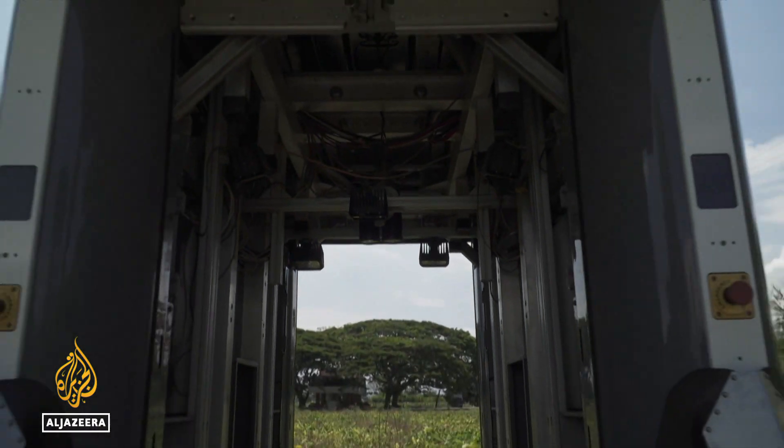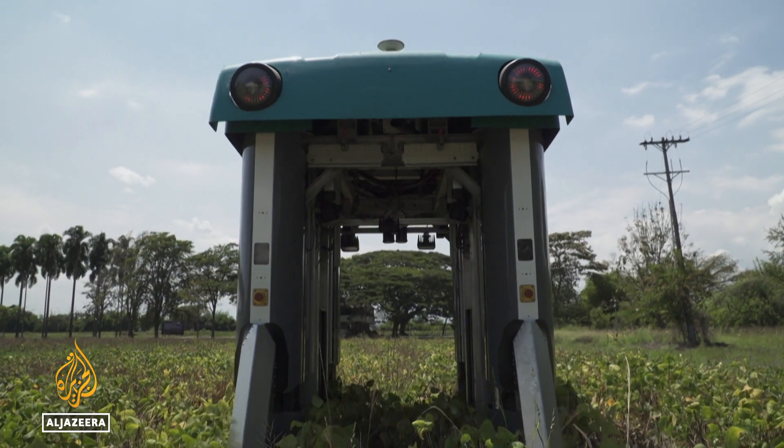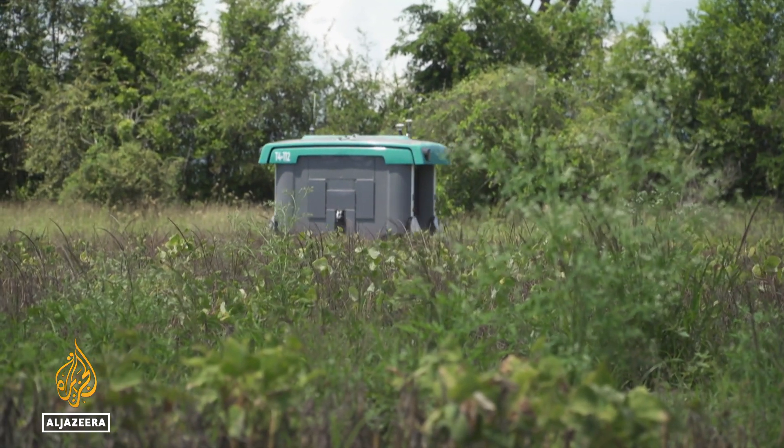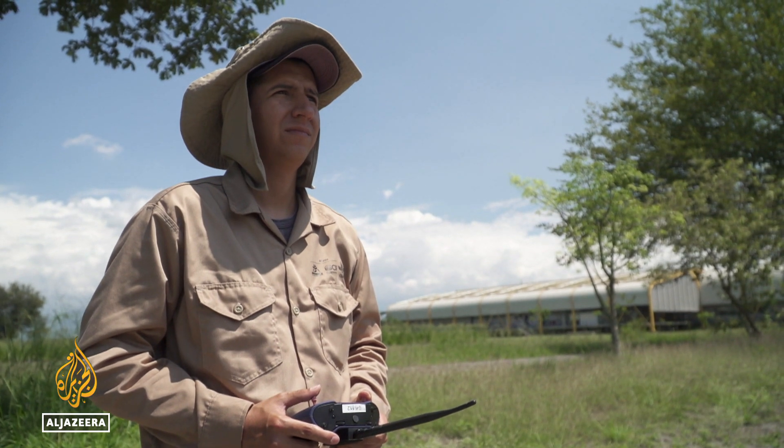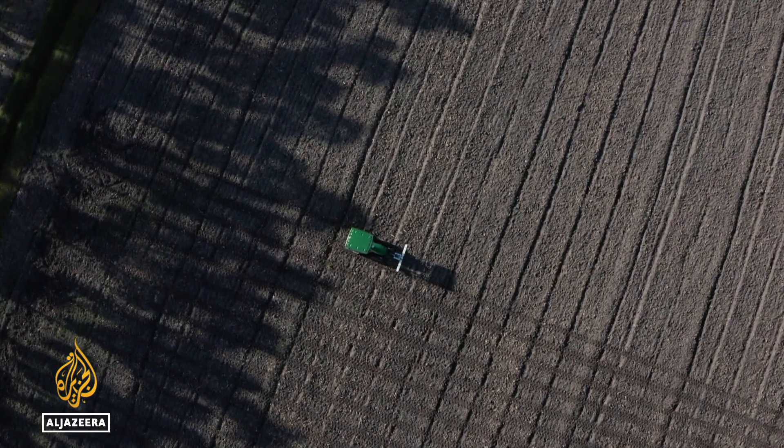Thanks to the nations, the seed bank is using artificial intelligence to speed up crop analysis and breeding new, more resistant varieties, trying to keep pace with an increasingly deteriorating world.